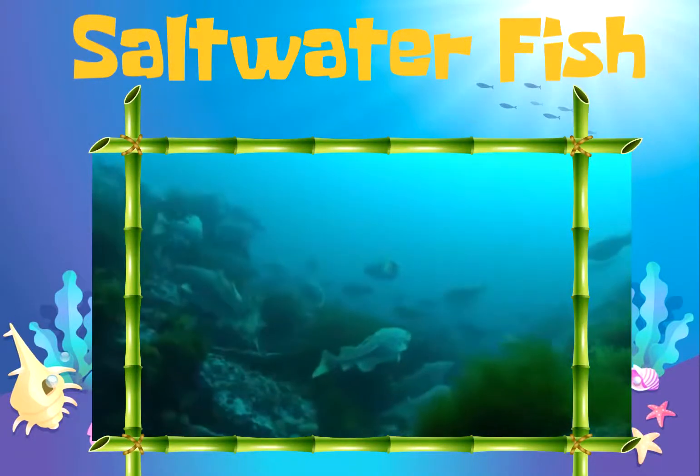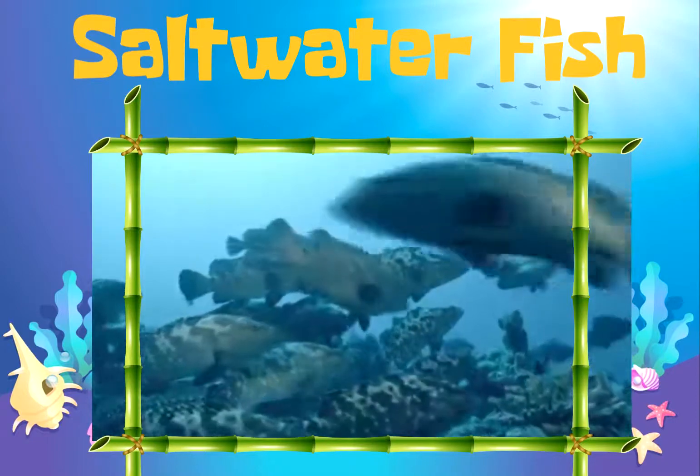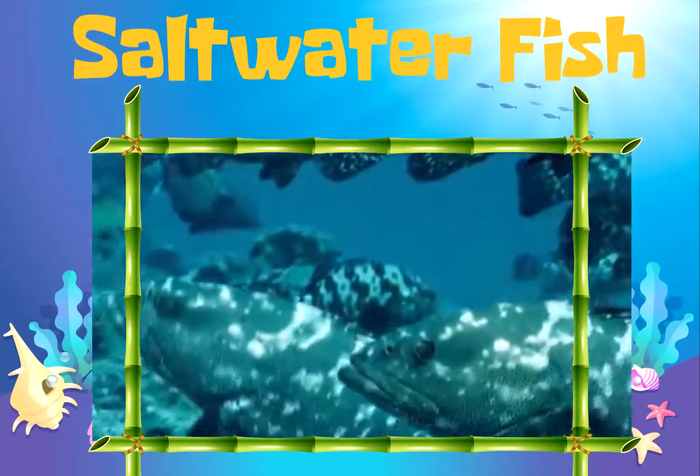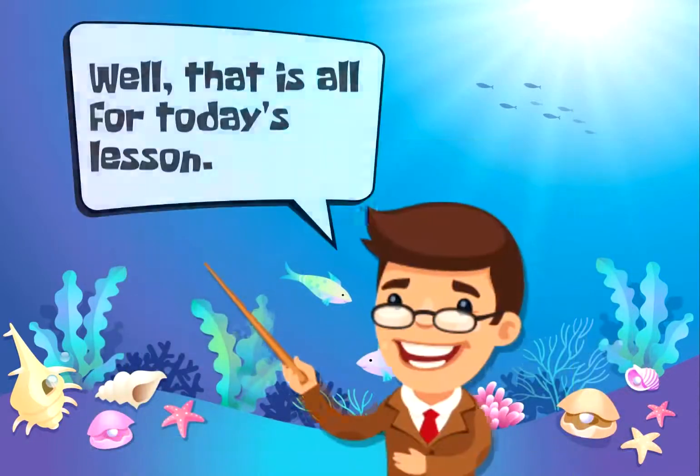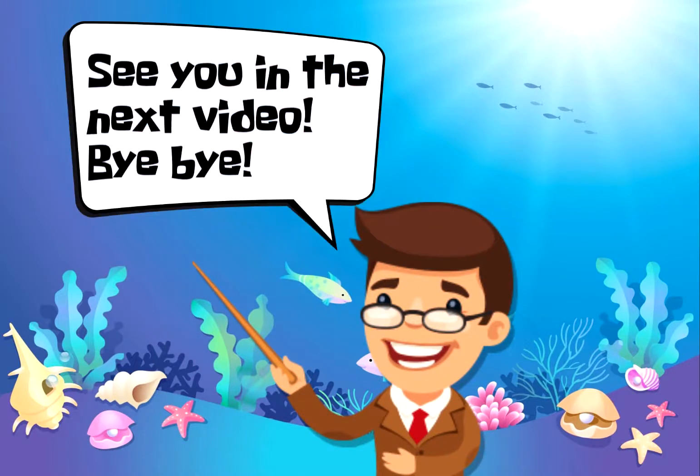As for saltwater fish, they live in the ocean, such as lionfish, hogfish, hamlets, seahorses, and many more. Well, that is all for today's lesson. See you in the next video.